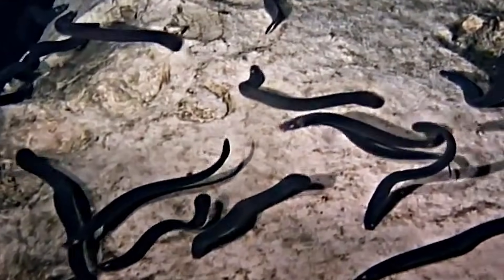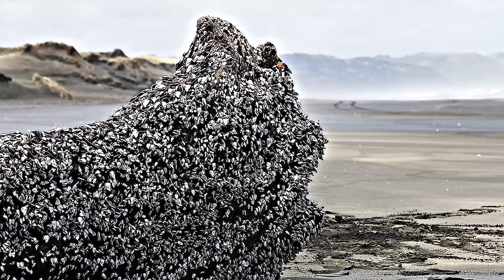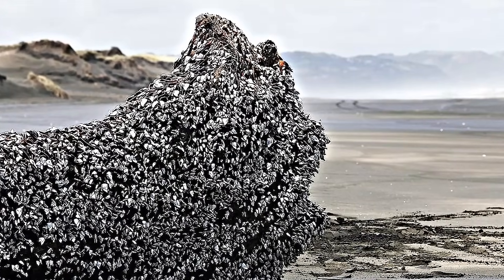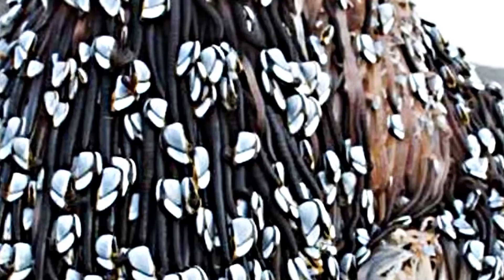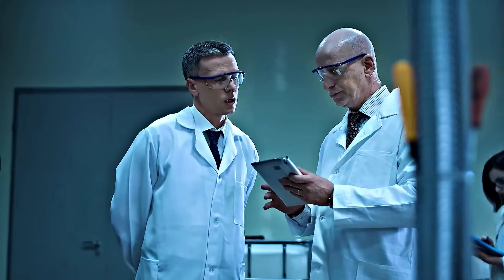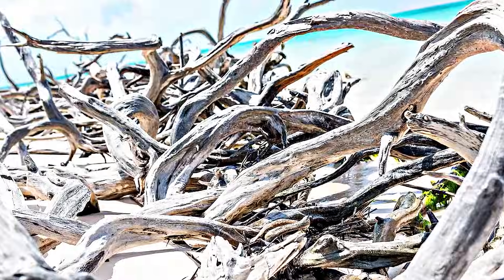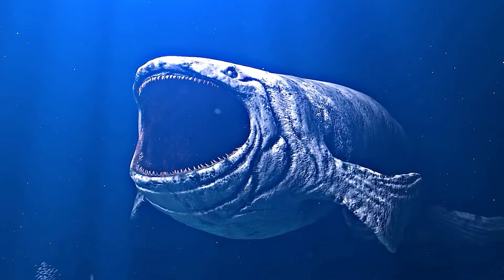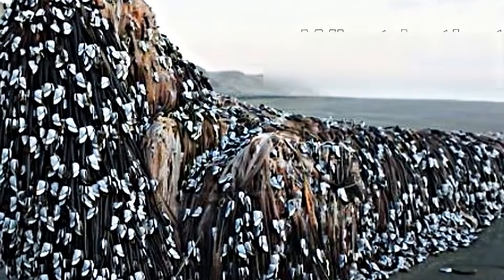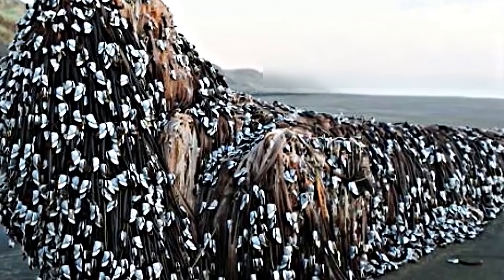Initially, she thought it might be a whale carcass. The object was covered in seaweed, black tendrils, and white shells, resembling a crustacean-like creature. This unusual find sparked widespread interest and speculation among locals and experts. Some believed it to be a piece of driftwood, others a rare marine creature, or even a long-lost sea monster. However, what experts discovered is shocking and far from what everyone expected.